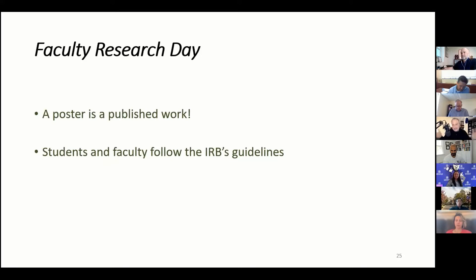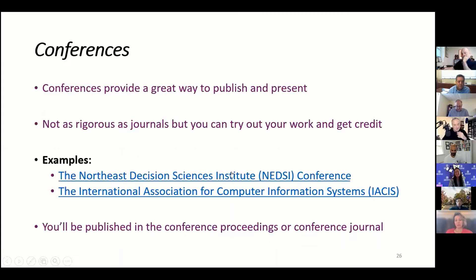Just a reminder: a poster is a published work. Students and faculty need to follow the IRB guidelines. A lot of us take pride in being Faculty Research Day advisors, and part of that pride has to be asking: did you go through the IRB when it's appropriate?